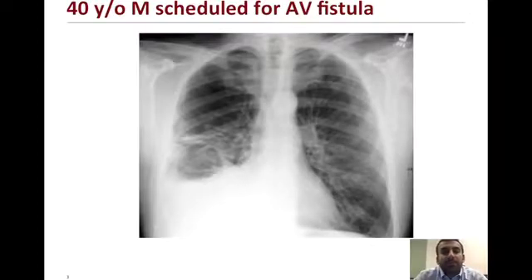This patient was a 40-year-old scheduled for an AV fistula revision. Last dialysis was two days prior, with an O2 requirement of two liters. The patient was sitting upright and had a chest x-ray done that day, demonstrating some potential loss of costophrenic margins and mild signs of pulmonary congestion, but the case proceeded.